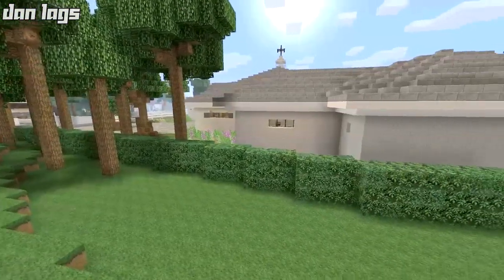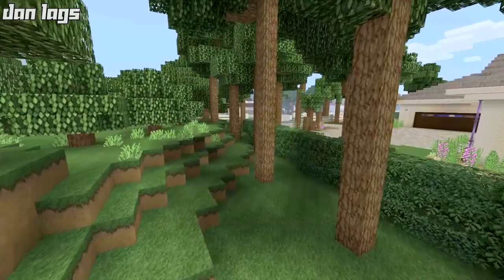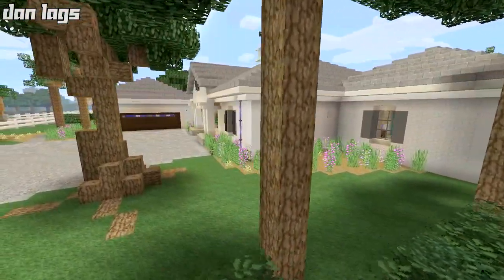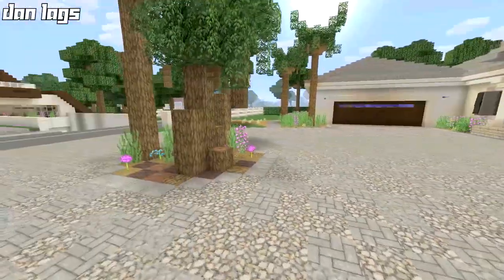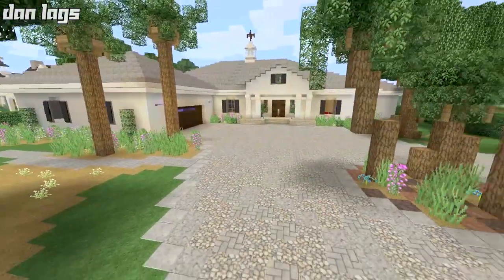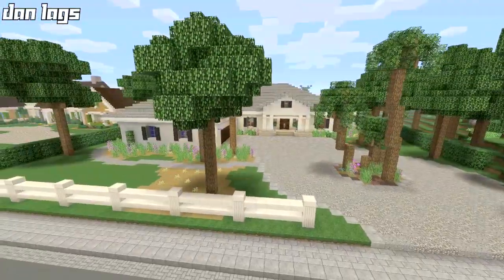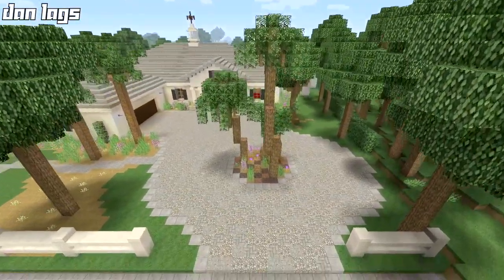I actually really liked this house. At first I had a little bit of a hard time wrapping my head around how I was going to build this thing in terms of the exterior design. But after messing with it and figuring things out, I was able to come up with something that I think turned out very nice and I'm very happy with. So this is the exterior of the build. I went for a very lush landscape — lots of trees, palm trees.